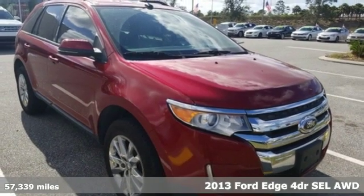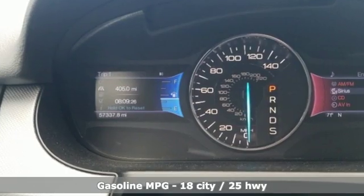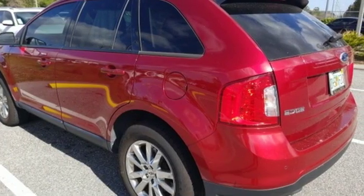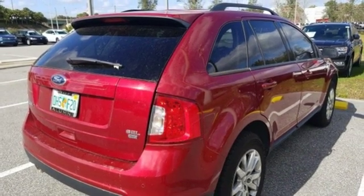Features include streaming audio, power heated mirrors, dual zone climate control, rear parking sensors, wireless phone connectivity, manual tilting steering column, automatic transmission, aluminum wheels, gas pressurized shocks, and V6 engine.